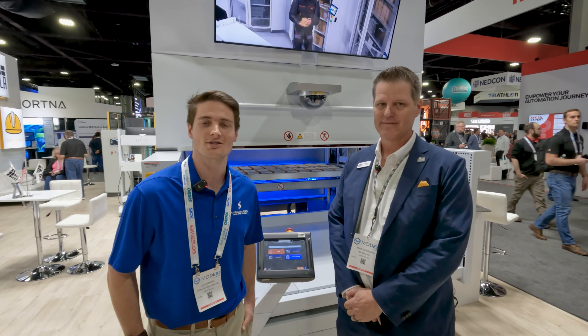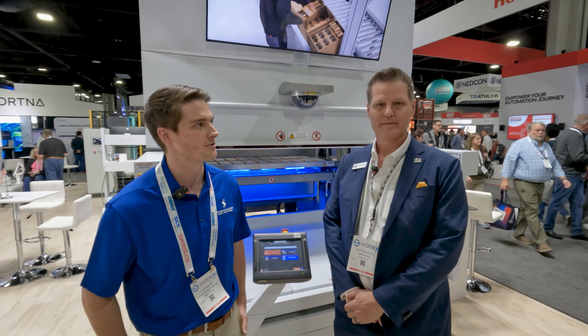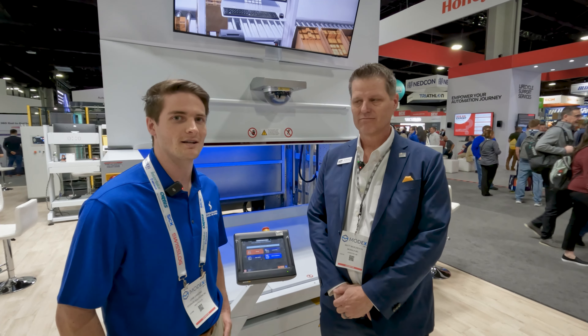Hi, Liam Gibbons here with Storage Solutions. I'm an automation sales rep. I'm with Matt here, a senior regional manager. Matt's going to talk to us about modular VLM technology.